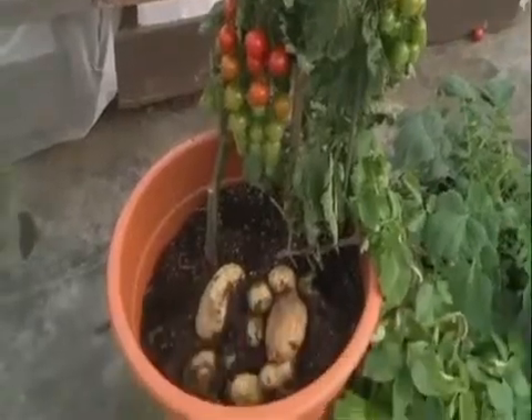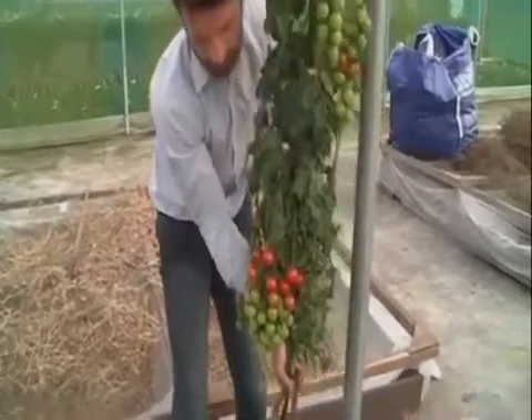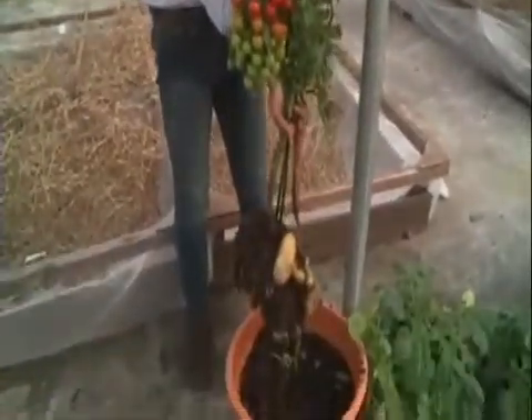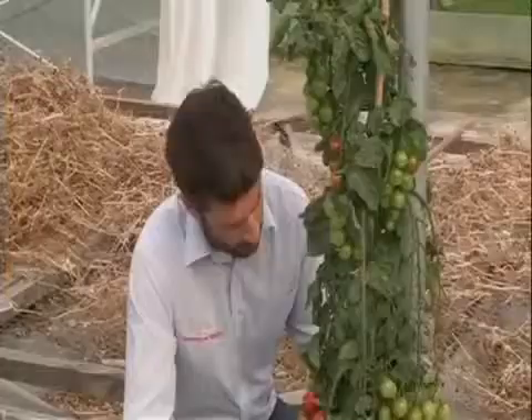It's a plant which produces both tomatoes and potatoes, a hybrid that's hoped will make waves on the mass market. It's 100% natural so there's no GMs involved — it's completely natural and safe.